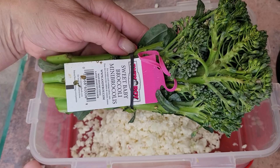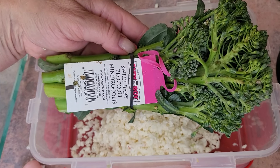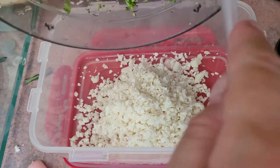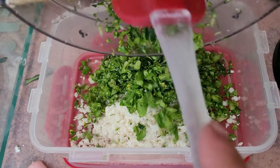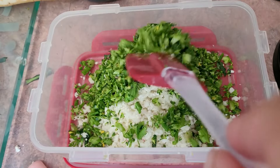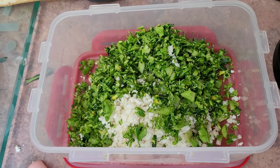The third ingredient is sweet baby broccoli. My birds love this — it's a great source of fiber, protein, and minerals like potassium and iron. It also goes into my chopper, and it makes all the chop look very colorful and tasty.